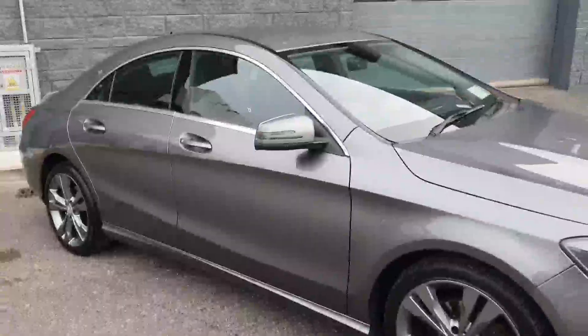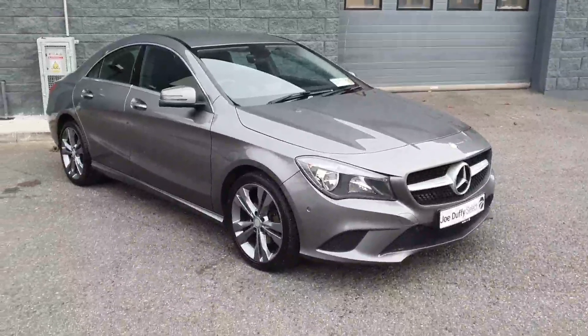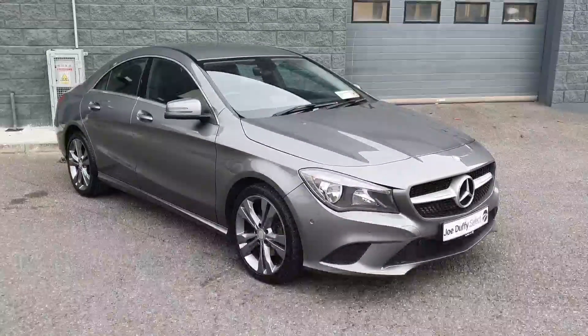This car comes fully serviced by our master trained technicians and comes with 12 months warranty and 12 months roadside assistance. For more details you can contact us at Joe Duffy's Select Used Cars. Thanks for watching.